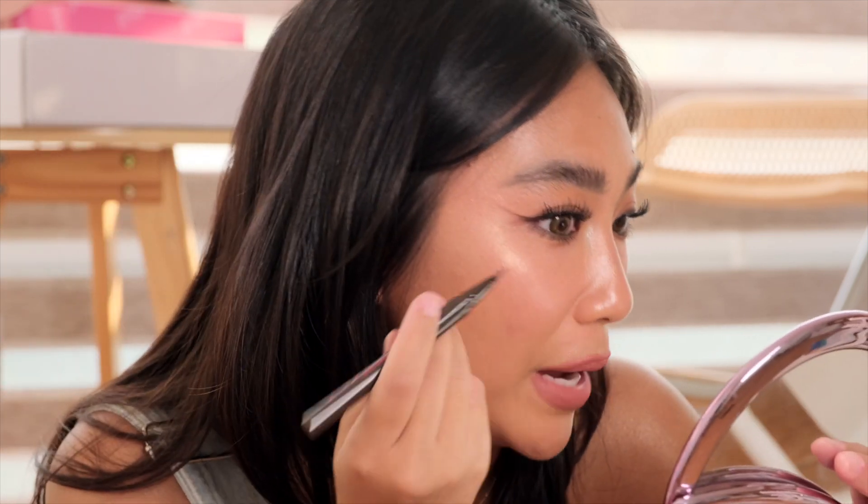Maganda yung pagka-brown niya. Hindi siya super fast setting, which is good kasi may time ka pa to smudge it. Para talagang sharp and maganda yung pagkakaano. I love, love, love the shape. Meron ako binili na parang lip balm na may glitters — itong brand na to.